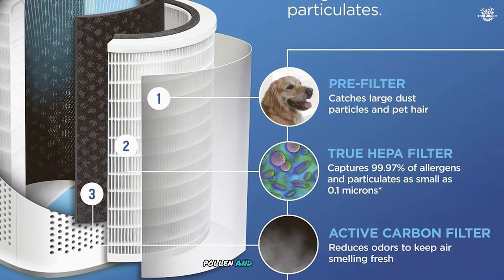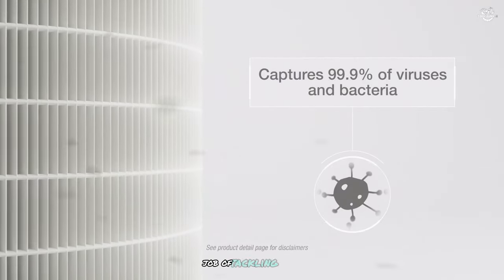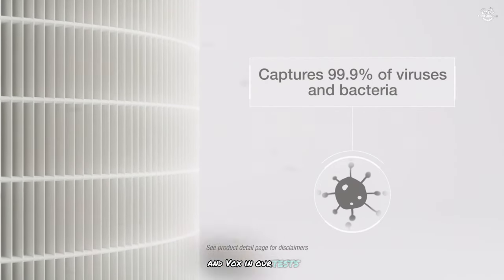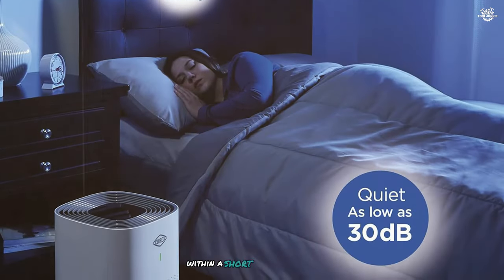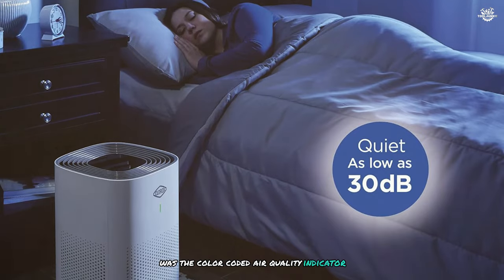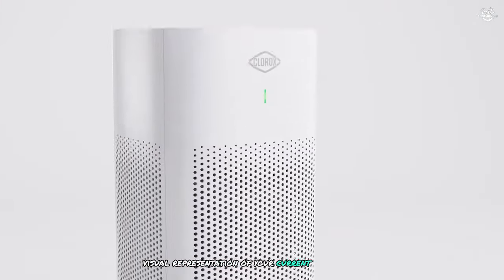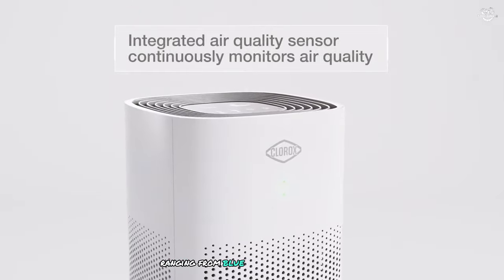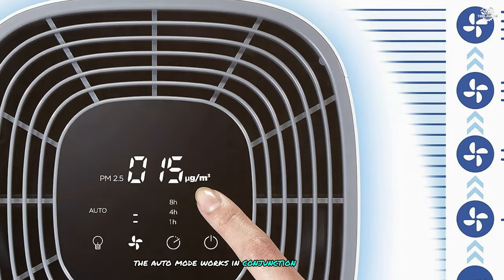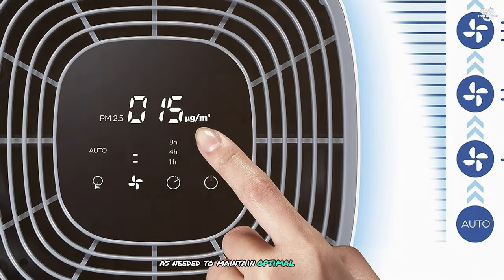The HEPA filter captures dust, pollen, and pet dander, while the activated carbon filter does an excellent job of tackling odors and VOCs. In our tests, it noticeably improved air quality in large spaces within a short period. One feature I particularly appreciated was the color-coded air quality indicator, which provides an easy-to-understand visual representation of your current air quality ranging from blue (excellent) to red (poor). The auto mode works in conjunction with this sensor, adjusting fan speed as needed to maintain optimal air quality.